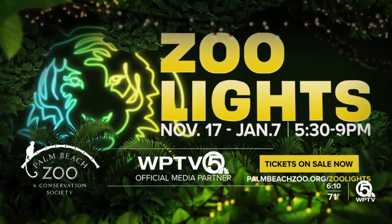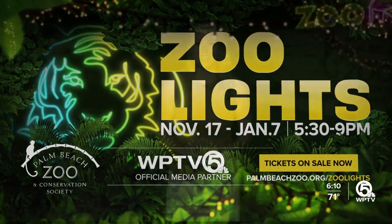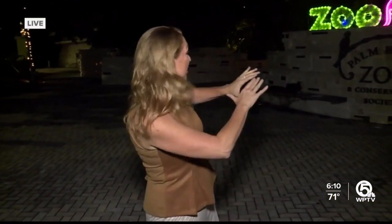Zoo lights starts tonight. We are coming to you from the Palm Beach Zoo. It's all lit up this morning for zoo lights. Up next, behind the scenes — look at how this all comes together and why every visit here helps save wildlife.